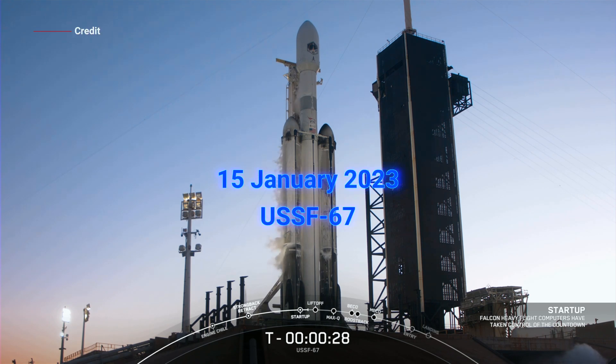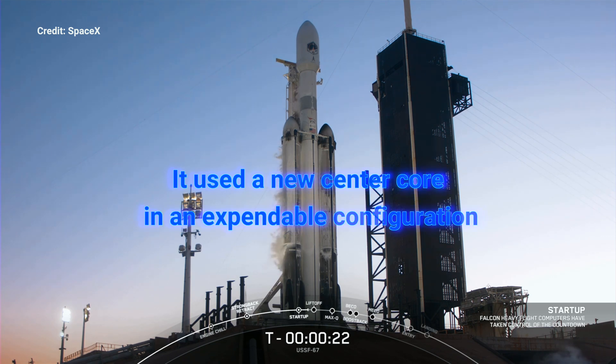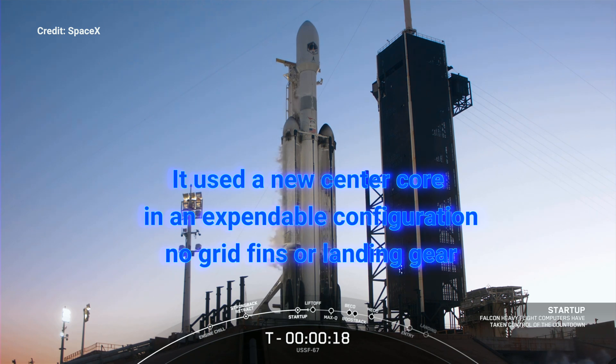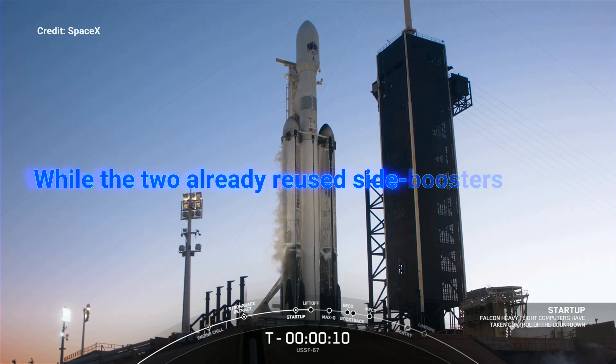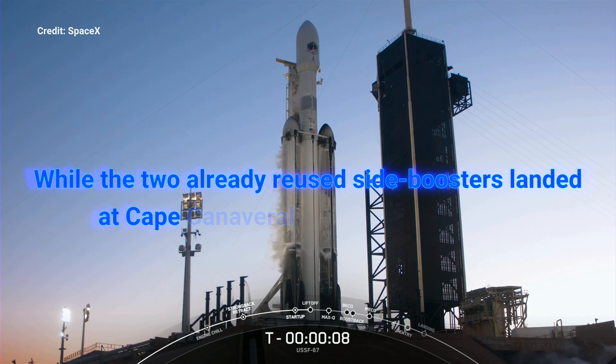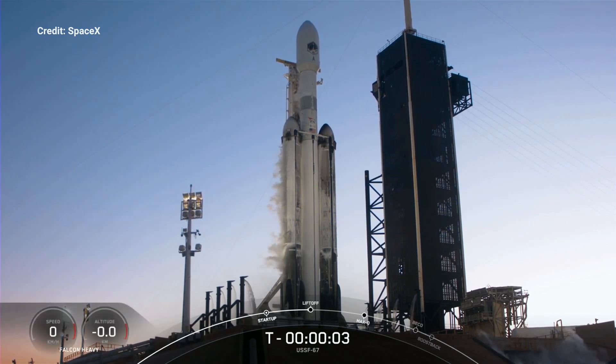T-minus 30 seconds. T-minus 10, 9, 8, 7, 6, 5, 4, 3, 2, 1.